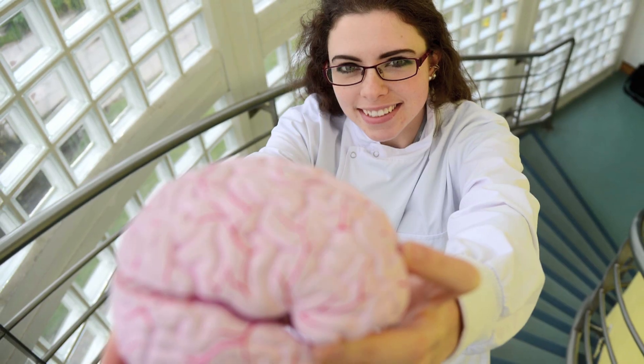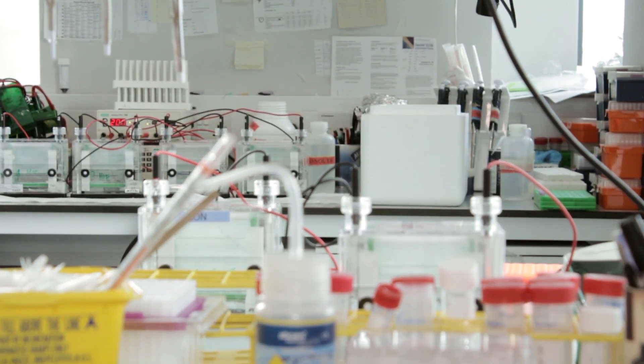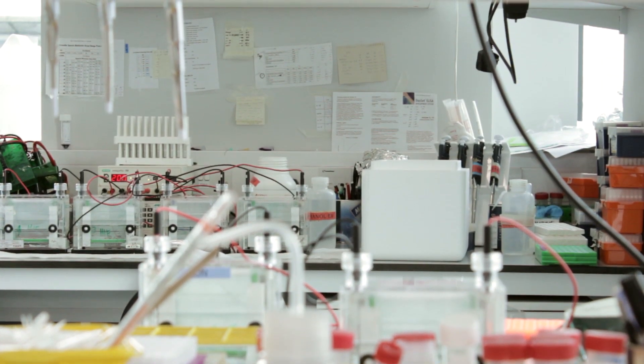The Brain Bank was established in 2008 to fulfill a much needed requirement by neuroscience researchers in Ireland. We provide neuroscience research tissue to different research groups throughout Ireland and further afield. It's amazing to know that you could be part of a cure or furthering a treatment of a neurological disease such as Alzheimer's disease.